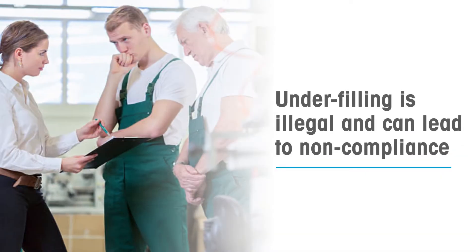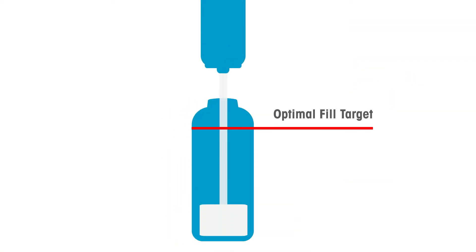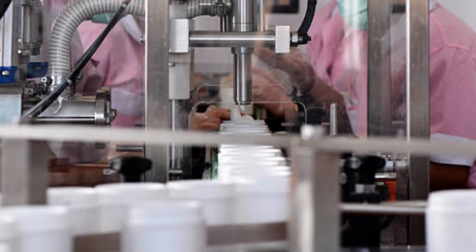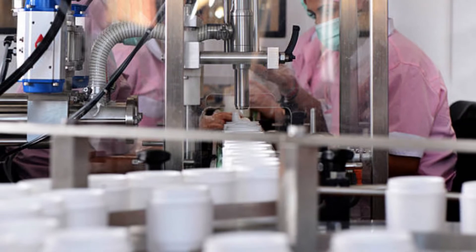However, underfilling is illegal, leading to non-compliance and even a product recall. And overfilling leads to product giveaway and lost profits. And when filling at high speeds, it can be impossible to catch errors in filling by sight alone until it's too late.